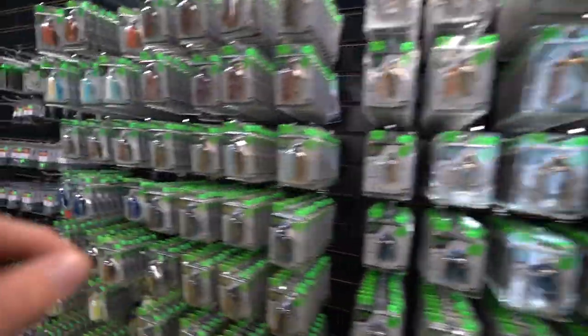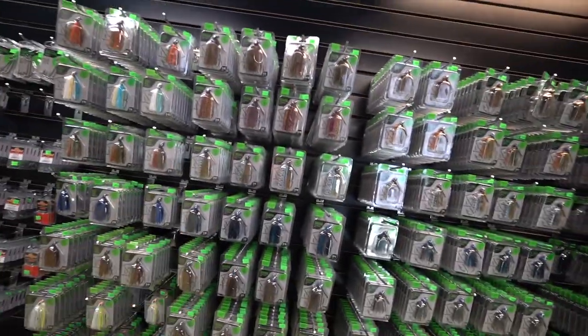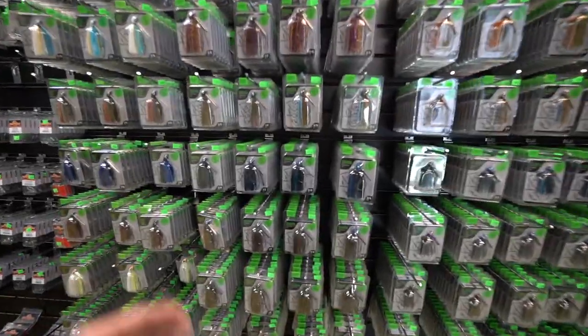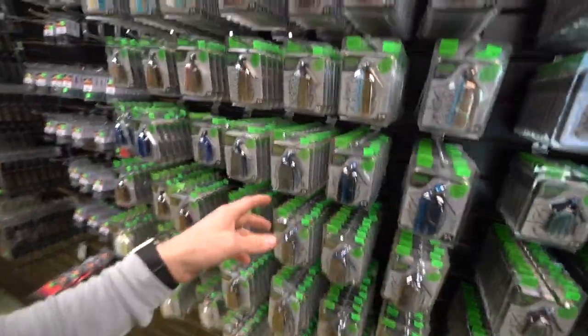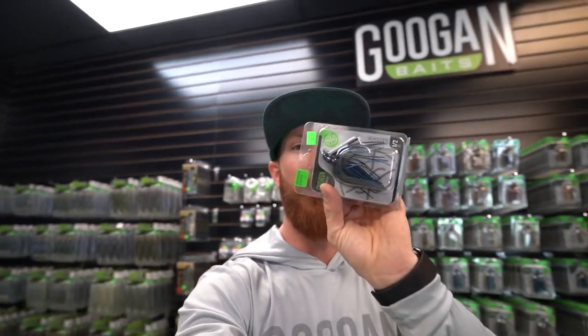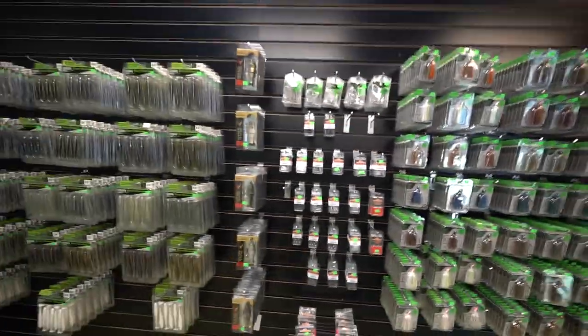We've got the Thick, the Juicy, the Little Juicy, and the Gridiron jig. I'm really feeling the Gridiron because Bass and Bill just caught his 10-pound-plus PB on one down here in Texas. Going with a half-ounce black and blue — I believe that's exactly what caught Bill his big fish. Throw those Bandito Bugs on the back of it and that's going to get it done. We're going to wrap up this shopping spree.